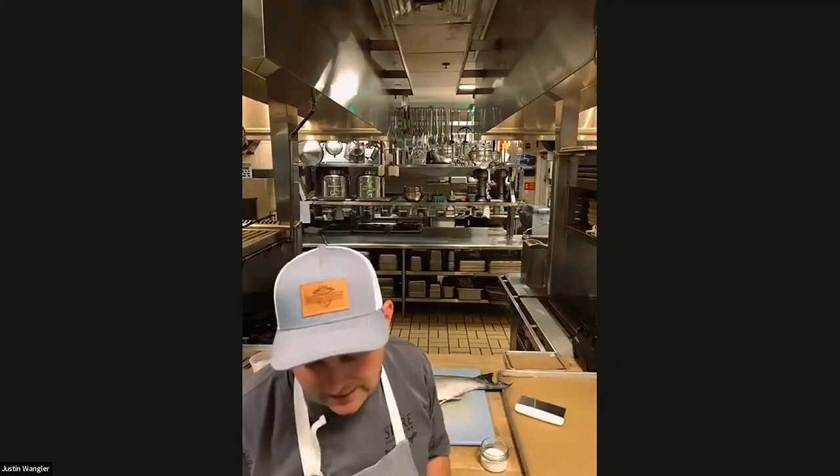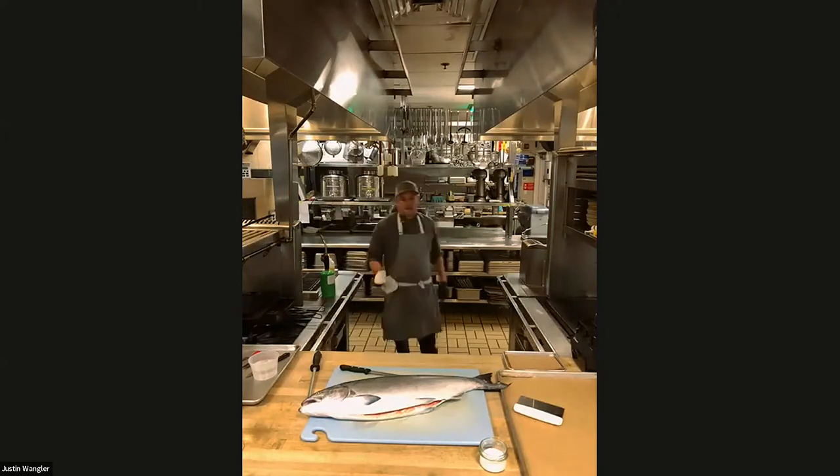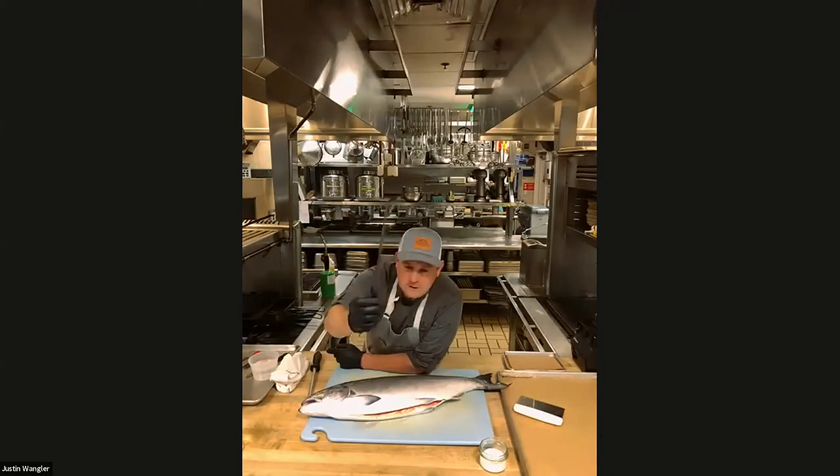Pedro, you said you have a lot of echo — now that you're a little closer, it's not so much. It might just be a matter of being a couple of feet away from where the mic is on the computer. Basically, I'm going to start with a sharp long bevel knife and I'm going to come in behind the collarbone.